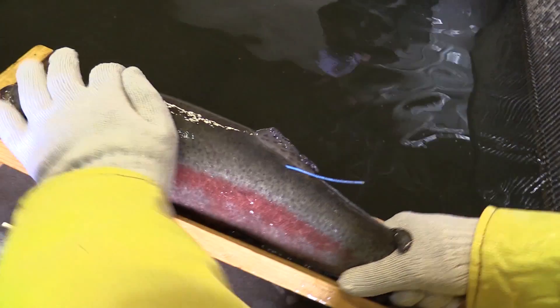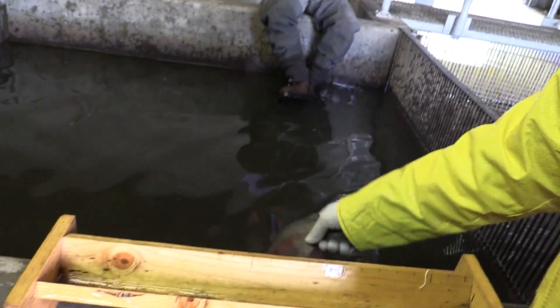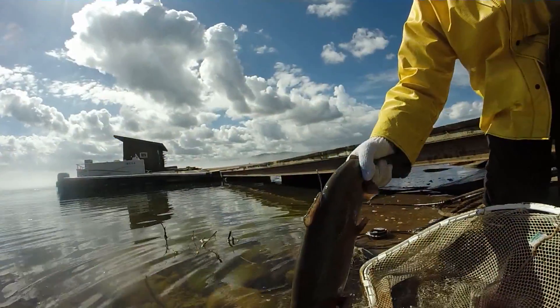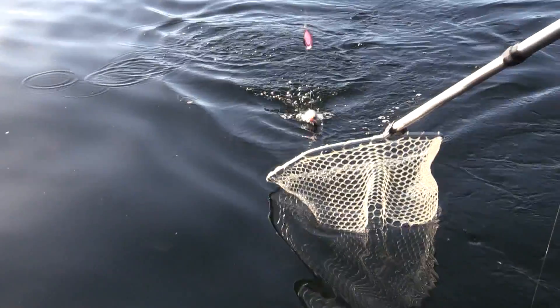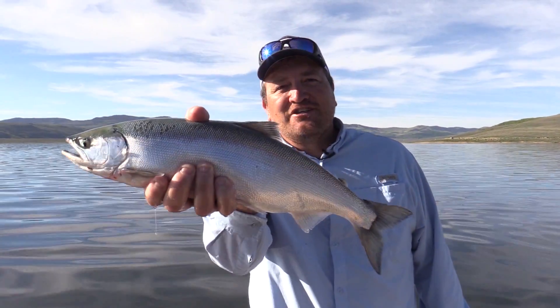Coming up tonight on KSL Outdoors — that's gonna be one of your prized fish there. The Strawberry Tag Fishing Contest is back again this year. This time you have more opportunity to catch a fish and a tag. Plus, we'll guide you step-by-step on how to catch kokanee at Strawberry. I'm Adam Meikle and let's go fishing.